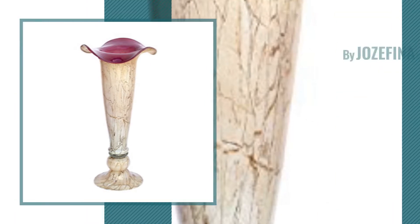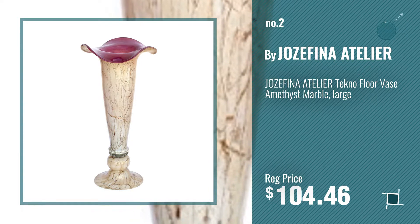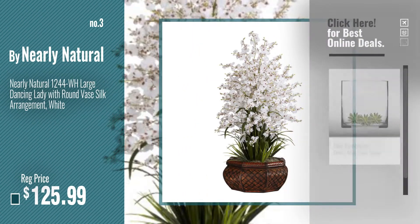Number 2, by Josefina Atelier. Number 3, by Nelly Natural. For more info about this great selection of vases, just click this circle.